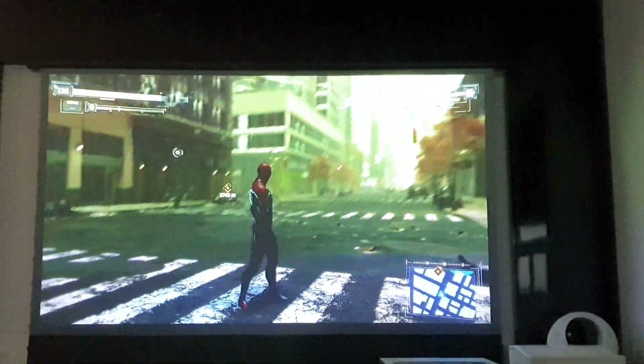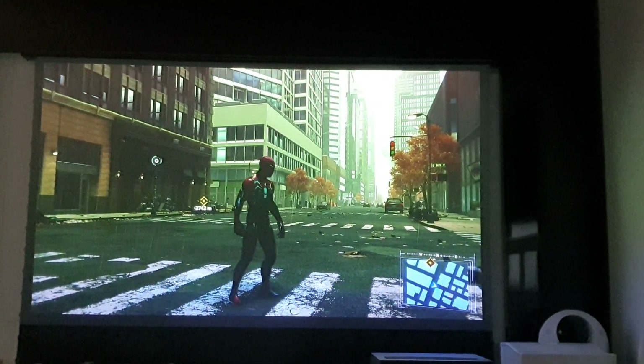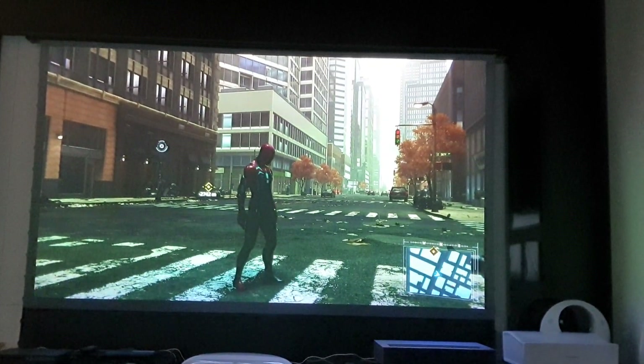Okay, that's it. That's the whole showcase of gameplay on the CHIQ C7UG. Thanks guys!